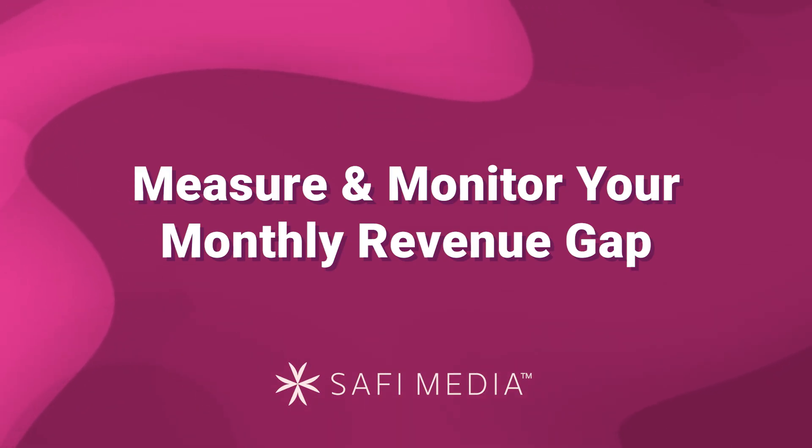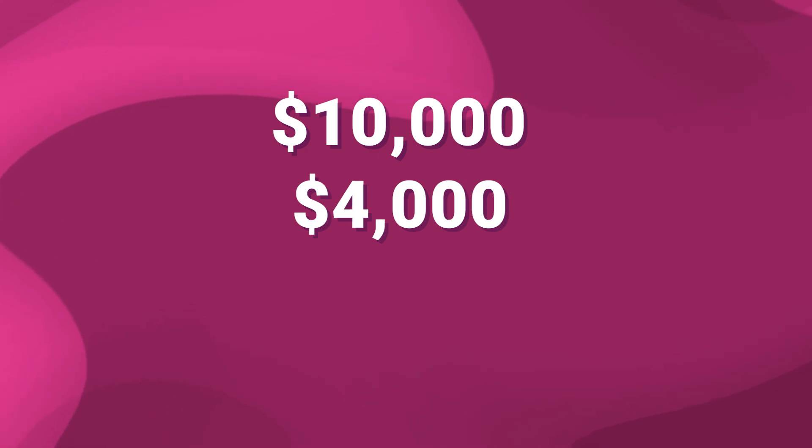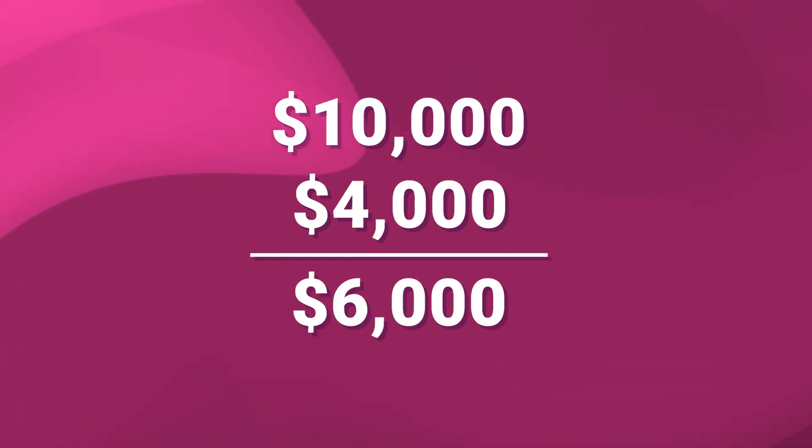Number four: measure and monitor your monthly revenue gap. Each month you'll have a target for how much income you want to generate. Figure out your monthly recurring revenue, then subtract it from your target. For example, if you want to generate $10,000 for the month and you have $4,000 already coming in from signed clients, you have a $6,000 revenue gap. Look at that revenue gap day after day, week after week, identify how much you need to sell, and close that gap.